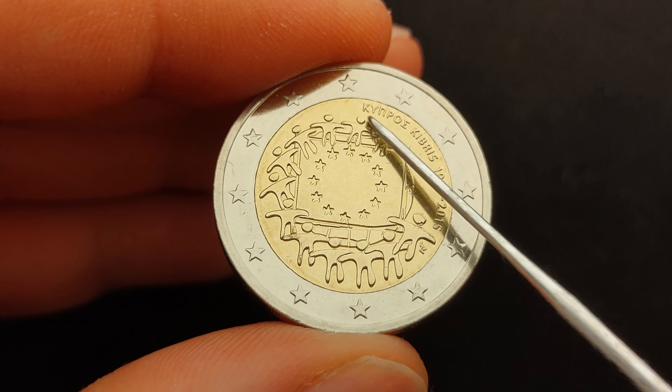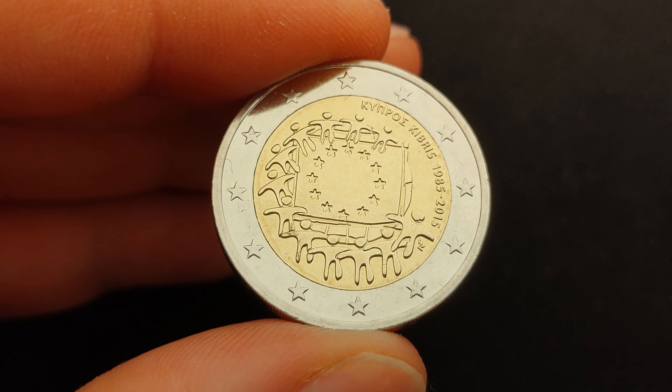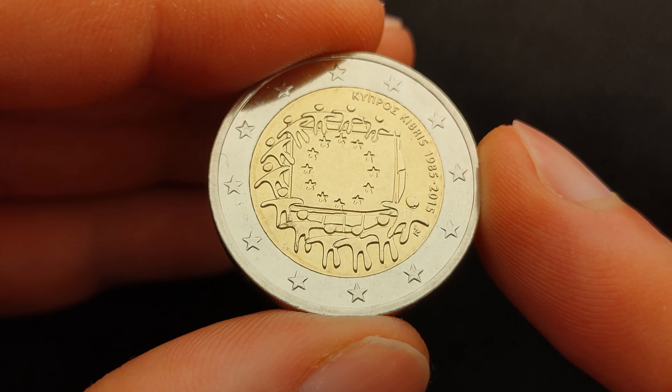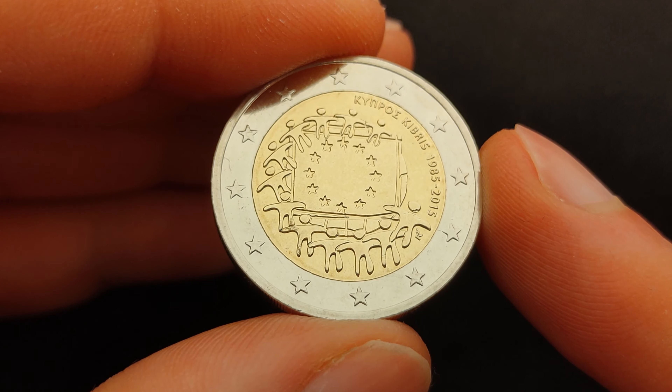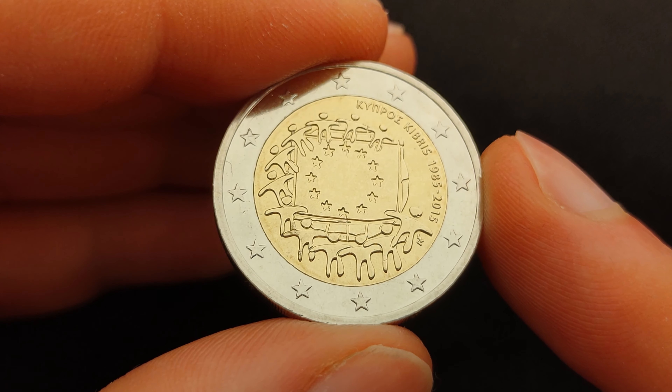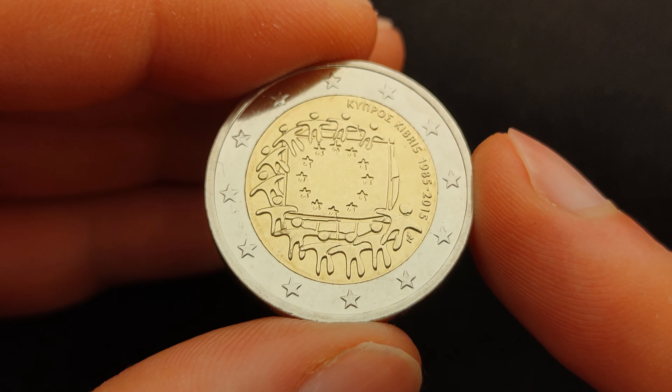To enforce this symbolism, the coin depicts 12 human figures that resemble the 12 stars on the European flag. These figures are embracing the birth of a new European Union — a union of people and cultures, with shared visions and ideals, for a better common future.